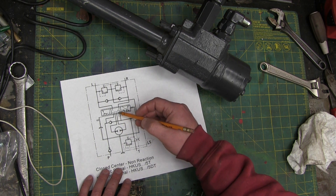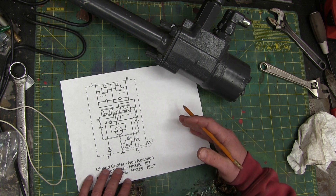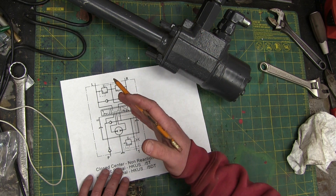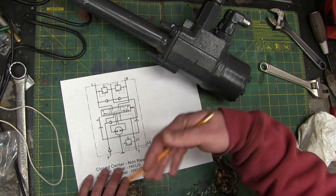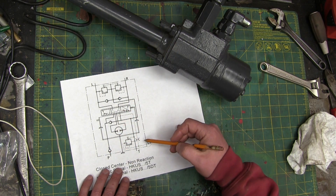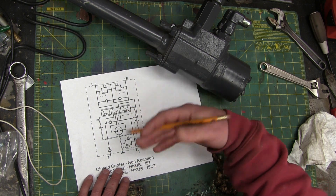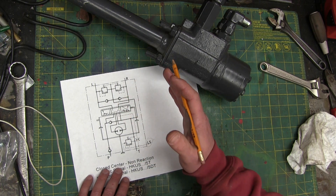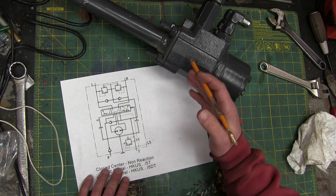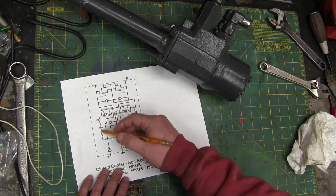Now this load sense with the closed center means that there is a variable displacement pump, probably a piston pump. Once the pump comes up to a predetermined pressure — say 2000 PSI — it destrokes. So instead of continually pumping, all it's doing is pumping a little bit to make up for all the leakage in the system. So there's 2000 PSI working, but the pump isn't actually flowing anything — it's just flowing enough to maintain that pressure. Then when we move this valve over, the load sense sends a hydraulic signal to the pump to say: we need that swash plate over, we need more flow. So that's what's going on with this valve.